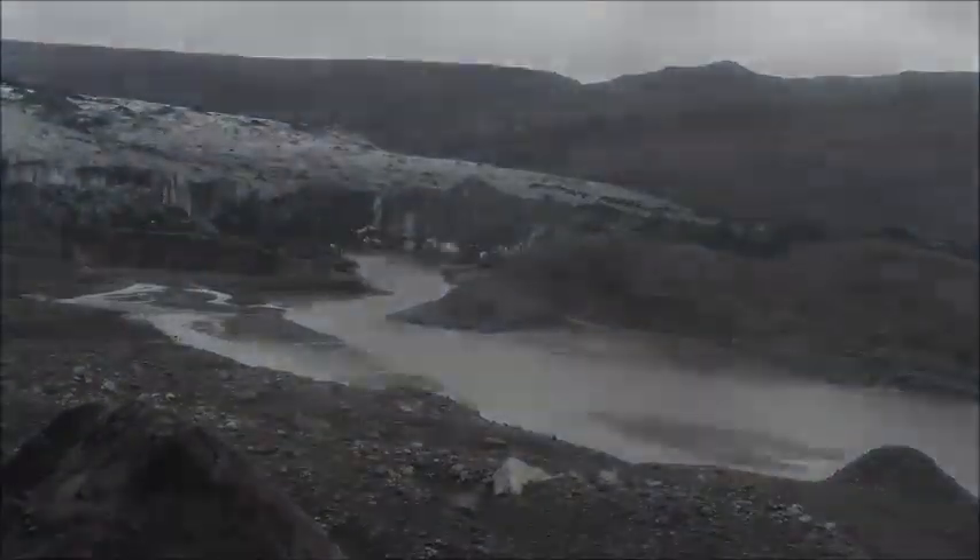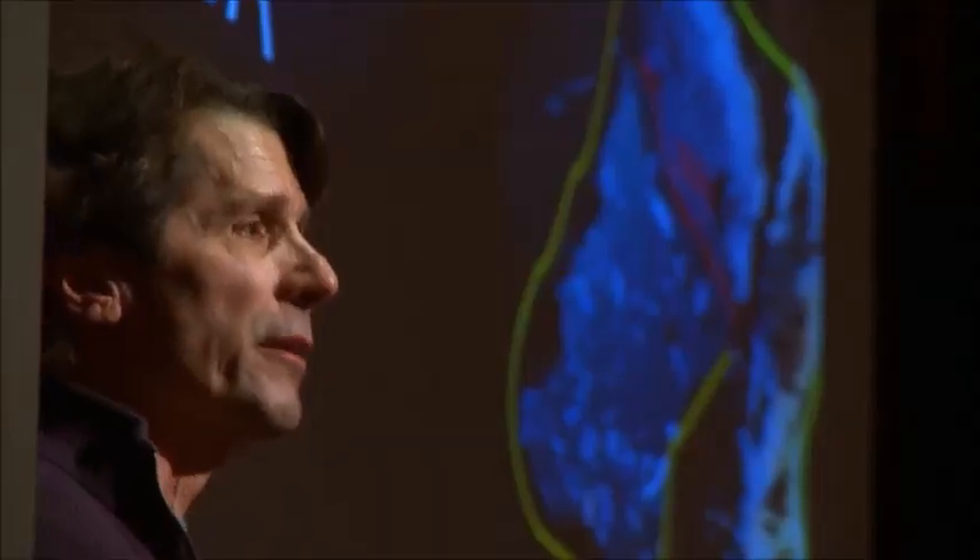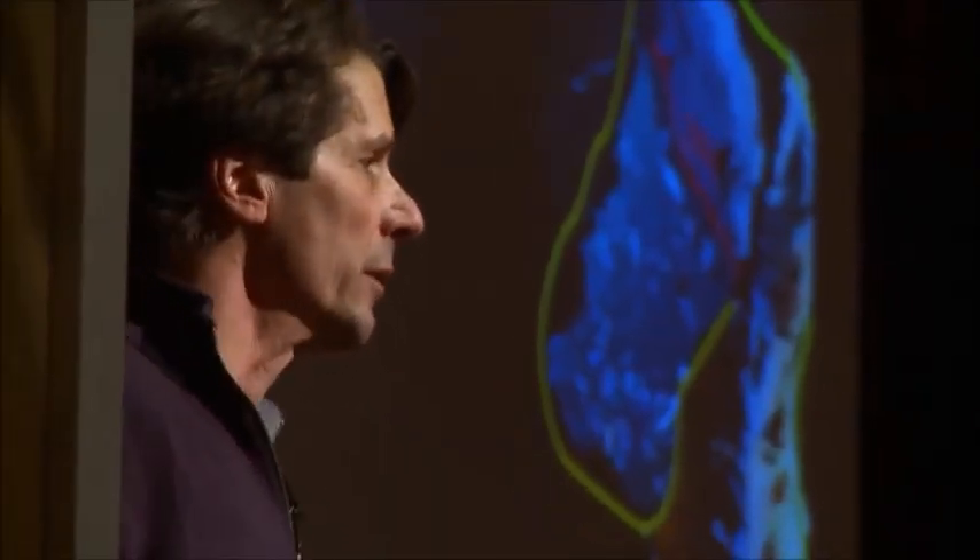The vast majority of glaciers in the world are retreating. Glacier National Park, Montana, will need a new name. We'll be calling it Glacier-less National Park by the middle of the century because all the glaciers will be gone.